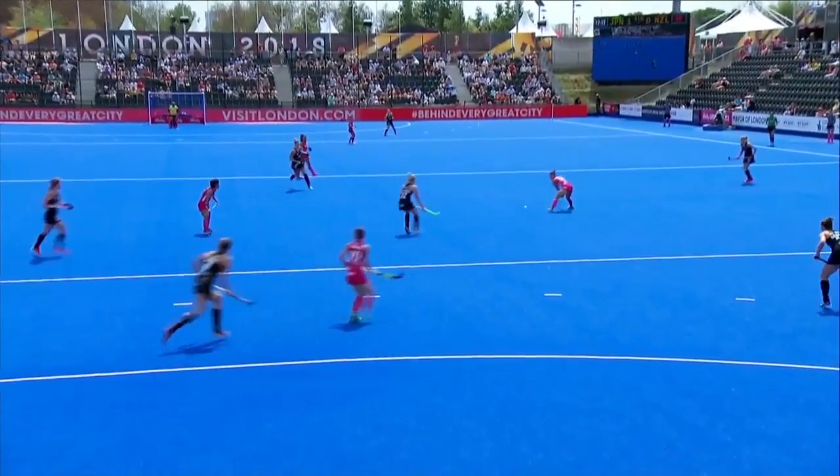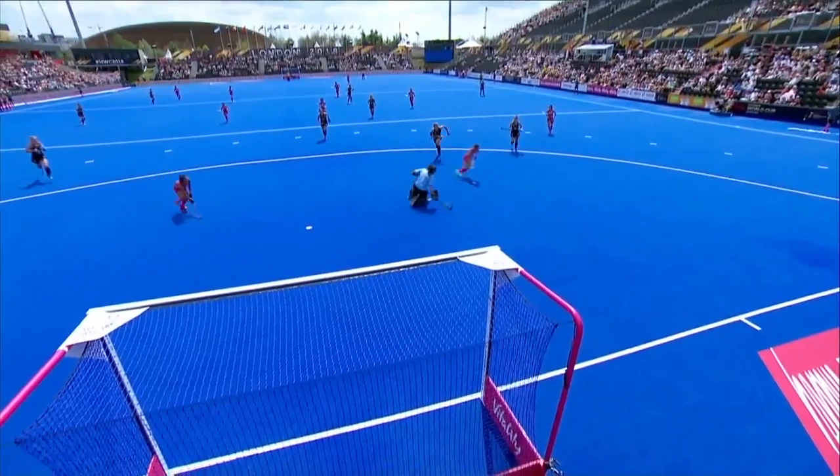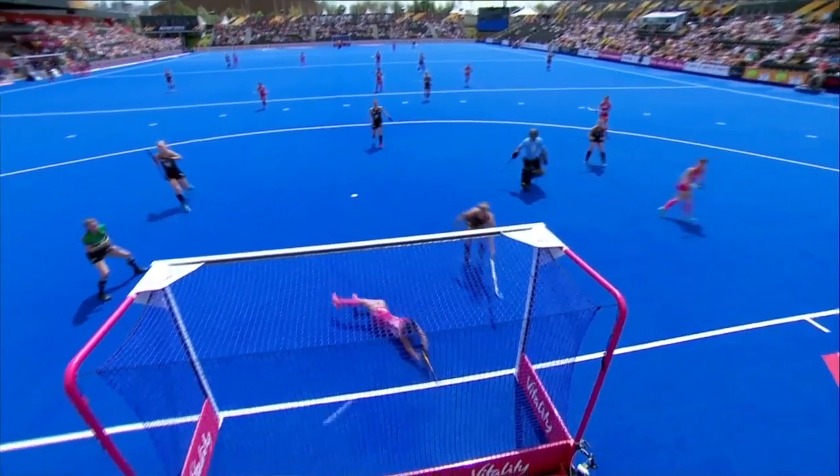Absolutely gifted it — what a takedown, and the ball is slapped beautifully. What a take, first touch, chopped underneath.